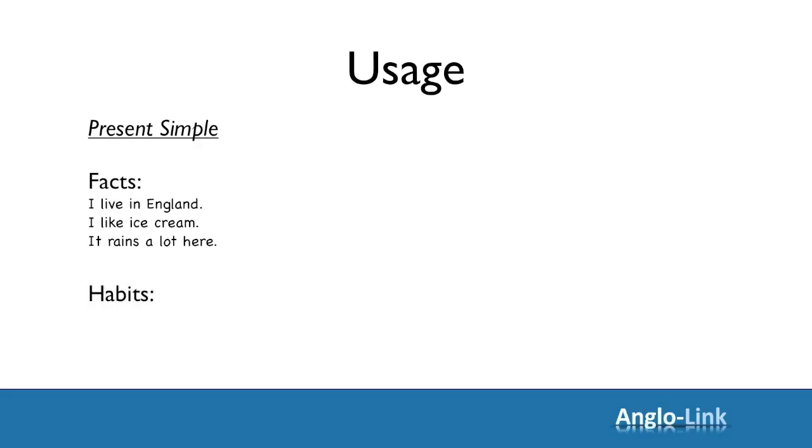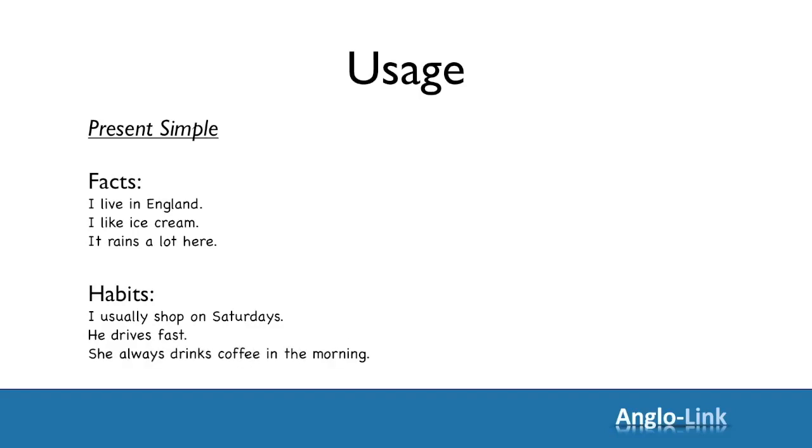Let's look at some habits. I usually shop on Saturdays — when do you usually shop? He drives fast — what are your driving habits, do you drive fast? She always drinks coffee in the morning — what do you drink in the morning? So, present simple for facts and habits, things that are always true.